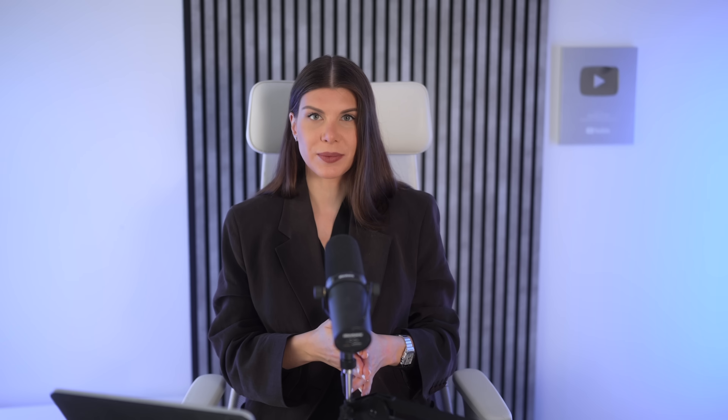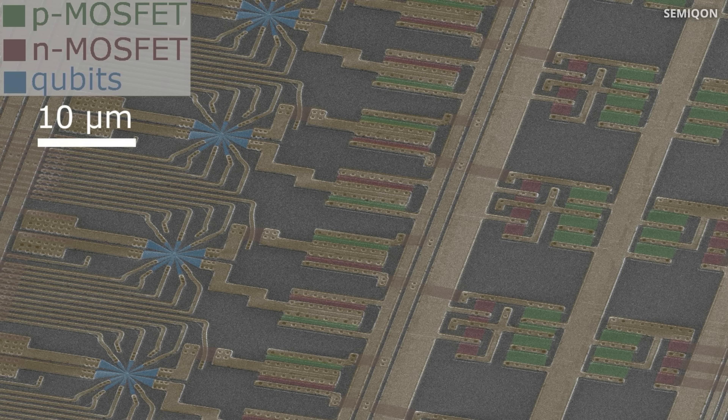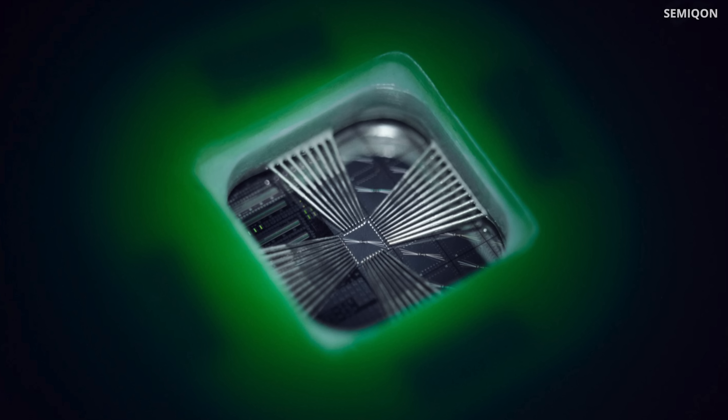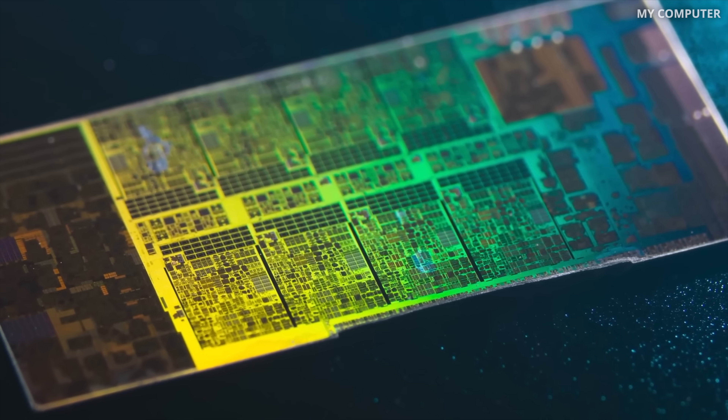That's where new devices from IBM and Semicon come in. Semicon, a Finnish company, has developed the world's first transistor that operates at nearly zero heat dissipation. It consumes just 0.1% of the power of traditional transistors and reduces heat dissipation by 1,000 times. This technology has implications for more powerful data centers, high-performance computing, space-grade electronics, and the quantum computing field.